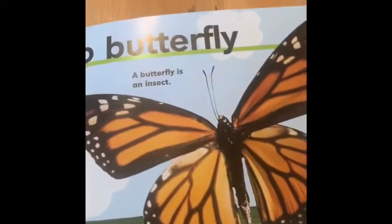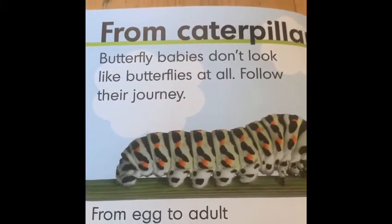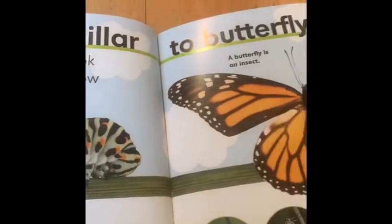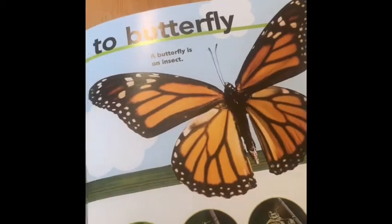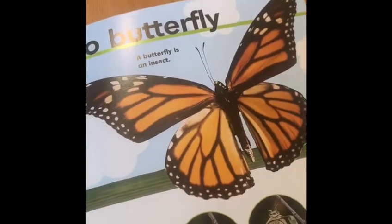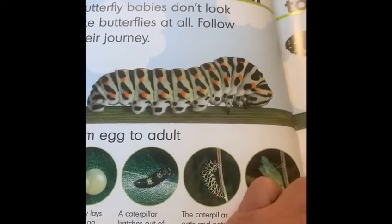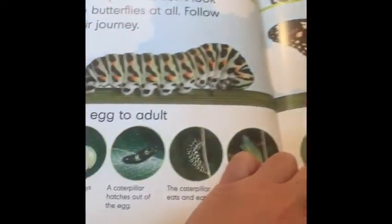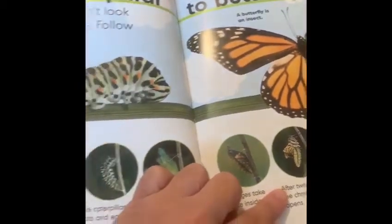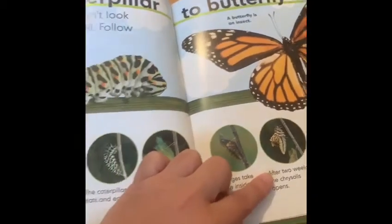And here we can see butterfly babies. Butterfly babies don't look like butterflies at all. Does that caterpillar look anything like a butterfly? No, it doesn't. A caterpillar doesn't have wings. What else is different between the caterpillar and the butterfly? What's similar between a caterpillar and a butterfly? Have a little think.